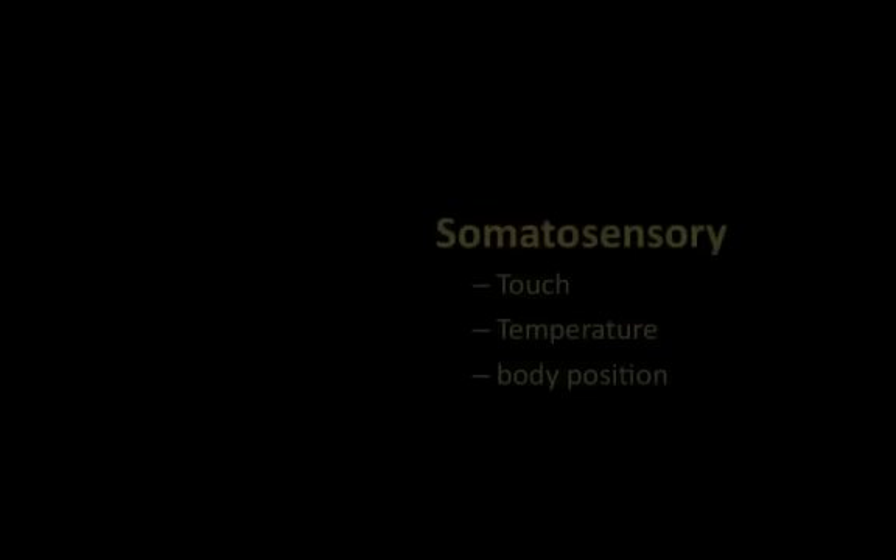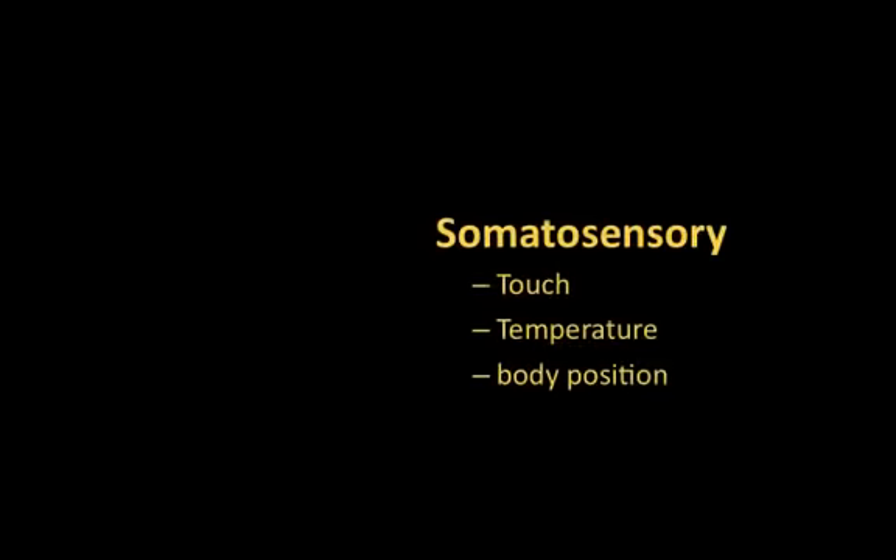The main functions of the parietal lobe include the processing of somatosensory events. This includes touch, temperature, and body position. The parietal lobe also accounts for our overall spatial awareness.